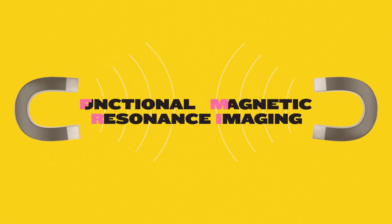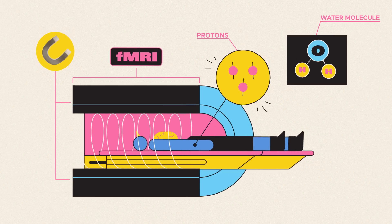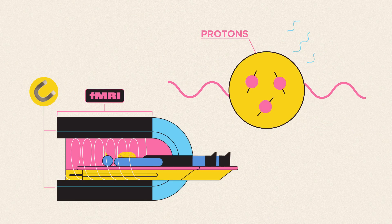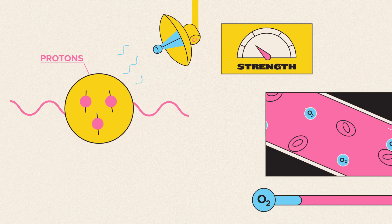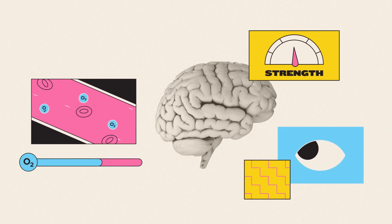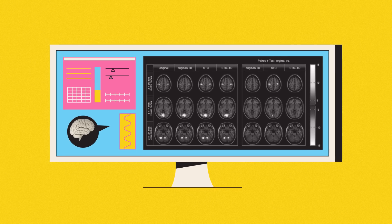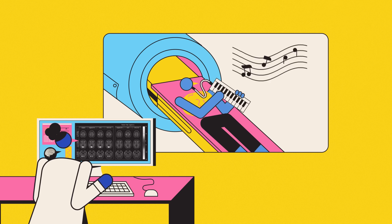An fMRI scanner works by using a powerful magnet to pull the protons and water molecules inside a patient's body into alignment, then using radiofrequency pulses to knock them back out of alignment. As the protons are pushed and pulled, they give out tiny radio signals, which are picked up by the scanner. The strength of these signals varies according to the blood's oxygen content. The harder a region of the brain is working, the more oxygen gets delivered there. So by detecting which parts have the strongest signals and so the most oxygenated blood, the scanner tracks the regions of the brain working hardest while the patient is thinking, speaking, listening, or doing whatever else.